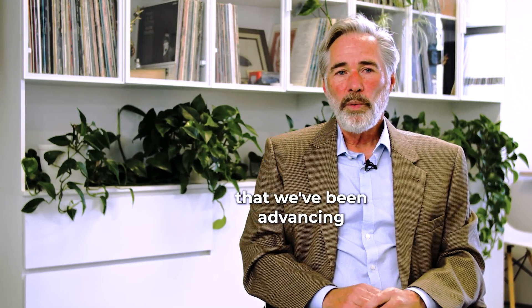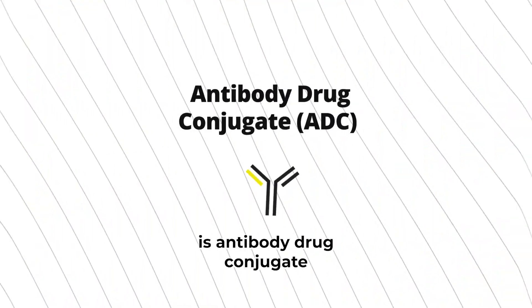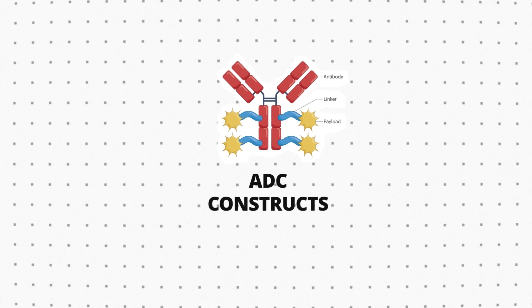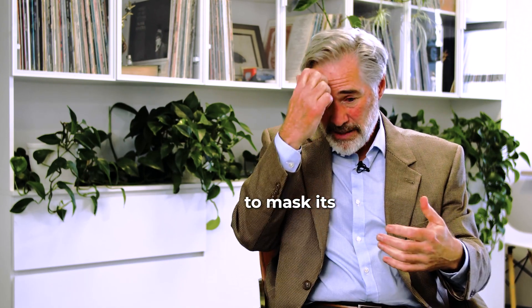Another area that we've been advancing our optimization science in is antibody drug conjugate — very much like PEG. PEG was serving a purpose: in RNA it was to protect the payload, and in ADC constructs it's similar — to protect the payload, to mask its challenges.